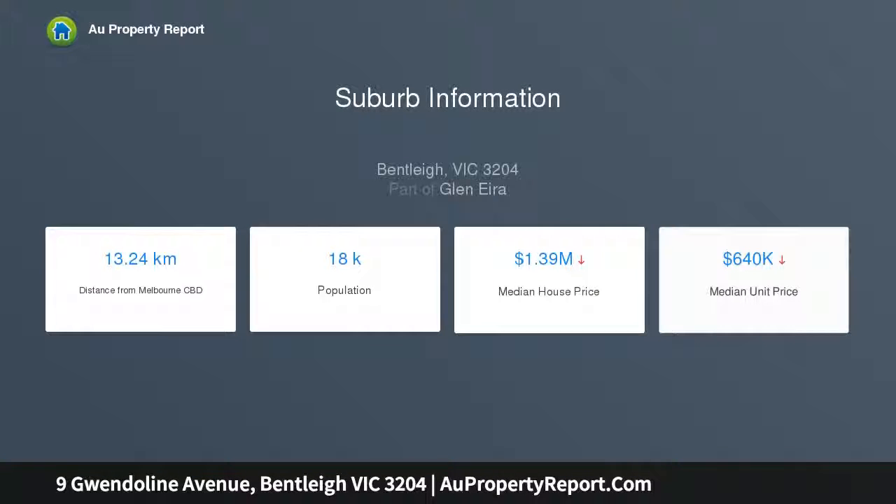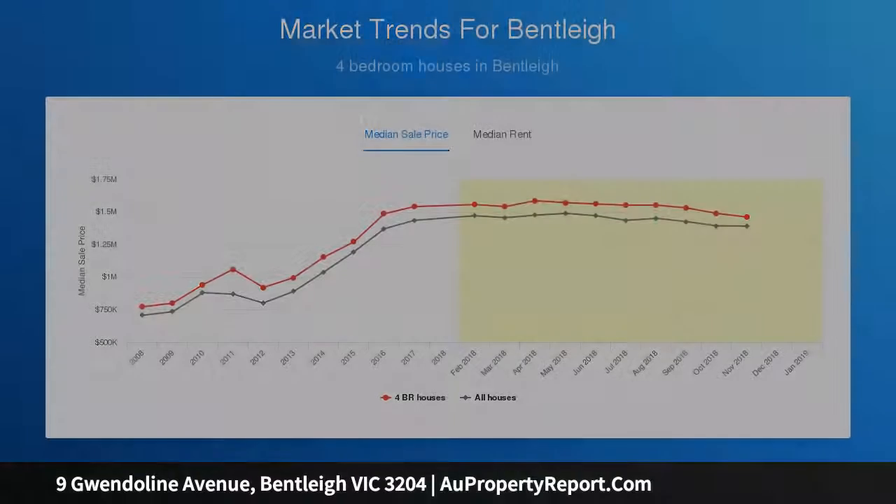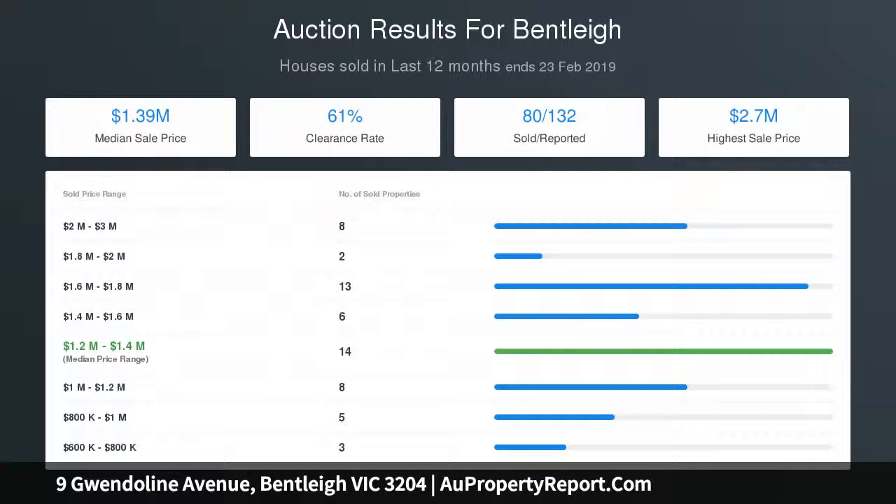Bright cheery bathroom with subway tiling, sun-filled 80s kitchen, meals area, new gas stove, external powder room and laundry, enjoying a north-facing rear garden. This outstanding renovator is equipped with air conditioning, attic storage and a tandem lock-up garage in this coveted street.